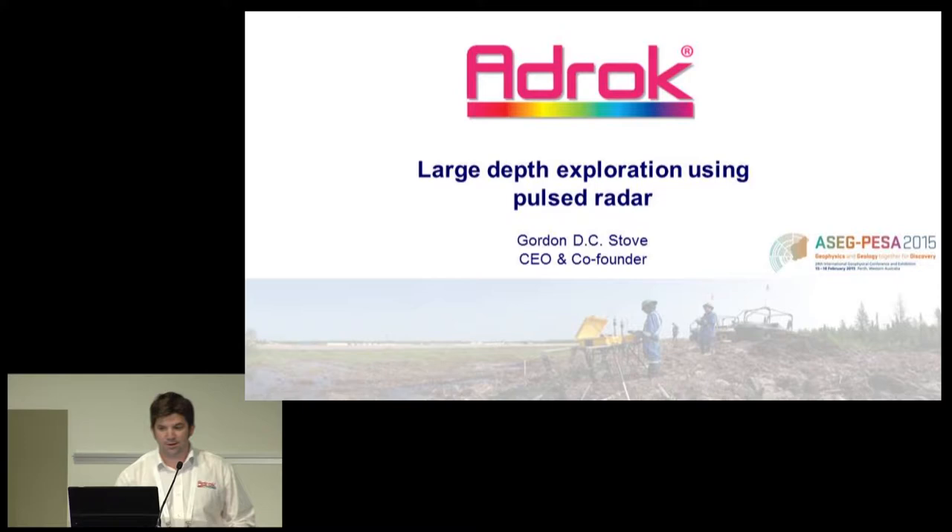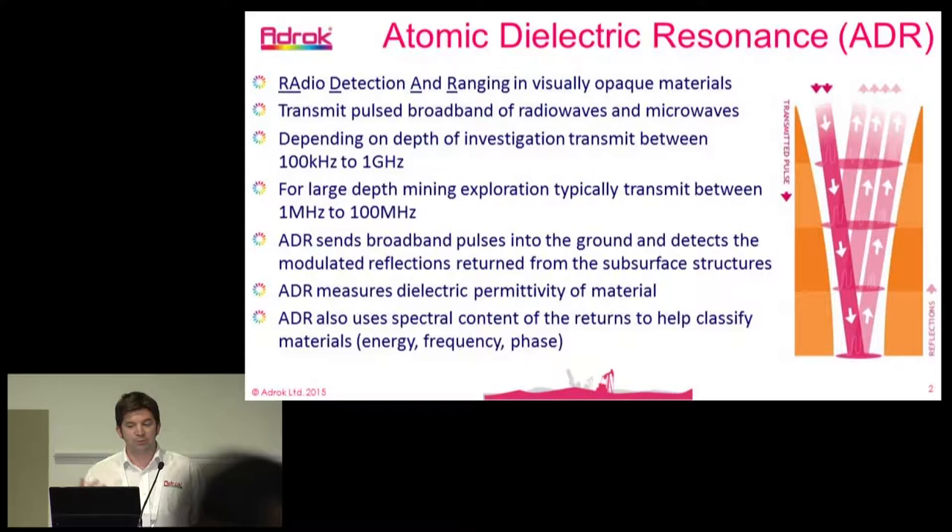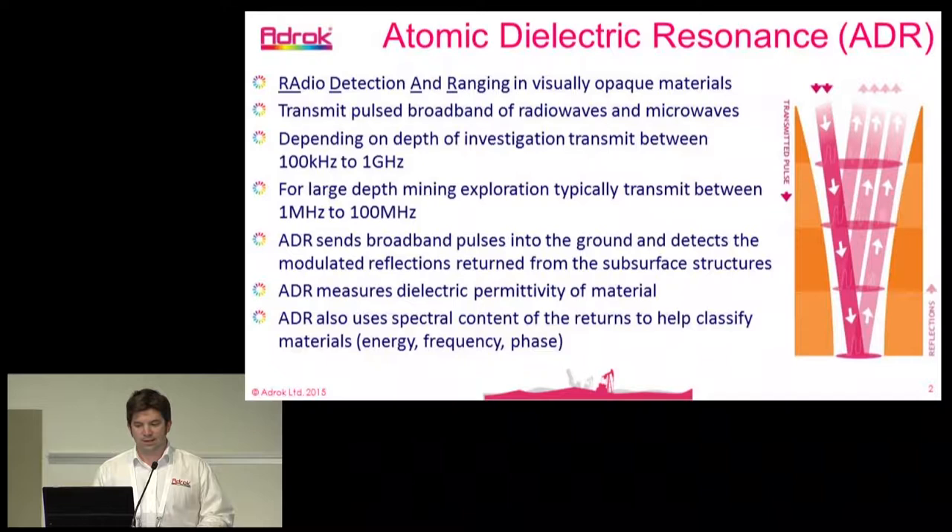Thank you very much to ASEG for giving us the opportunity to explain our technology here today. Atomic dielectric resonance is a name that we've invented, a name that we've made up. There are other dielectric resonance technologies out there, but I'll explain a bit more about what we have here.